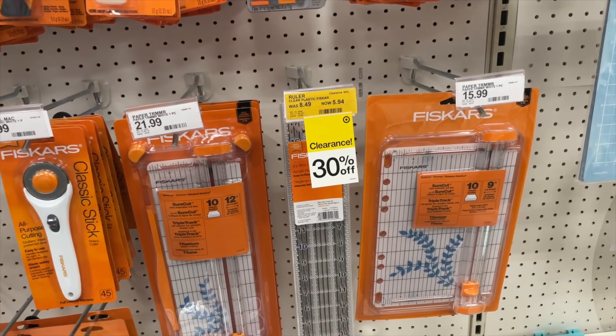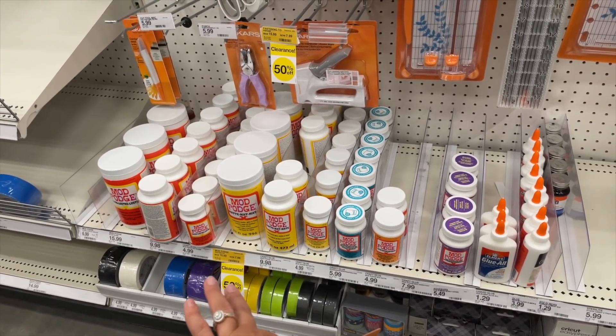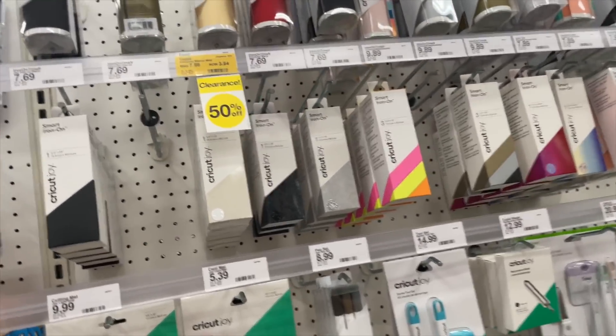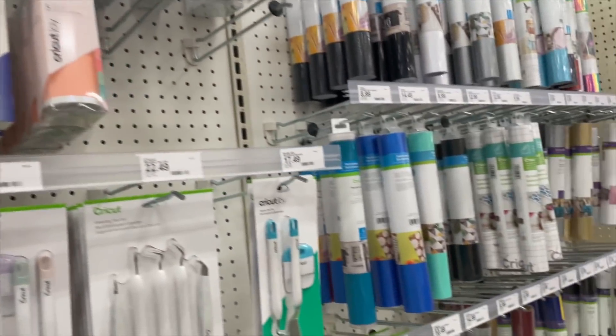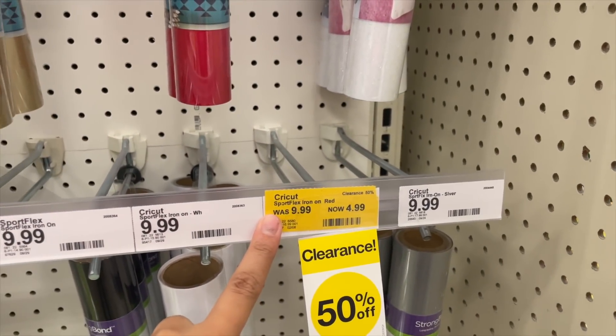A really large Mod Podge for $7.99. A lot of Cricut items are being clearanced down at both Walmart and Target — I'm noticing this across stores. This one here is for the Cricut Joy at $3.84 — not a bad price. Looks like they had more but it was already bought up.